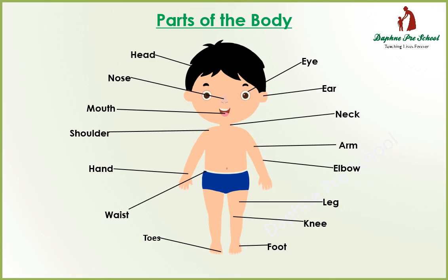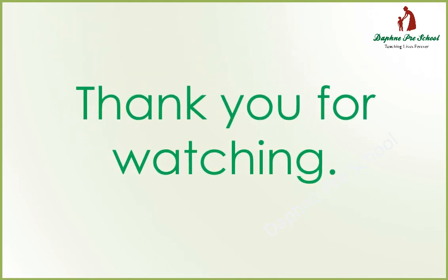Foot. Foot. Keep learning and thank you for watching.